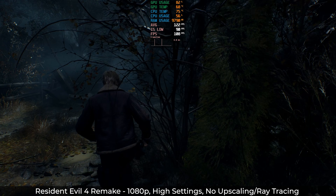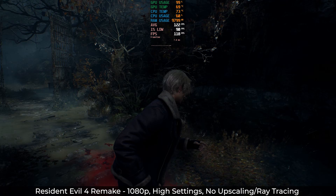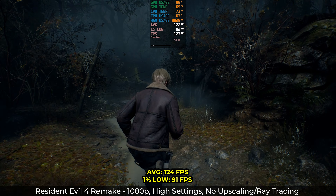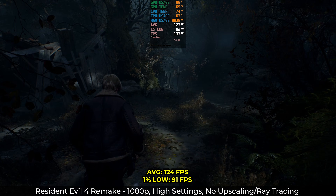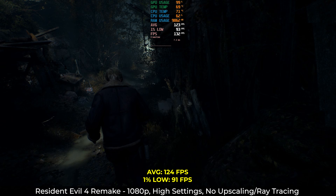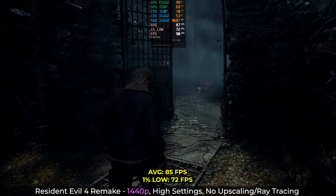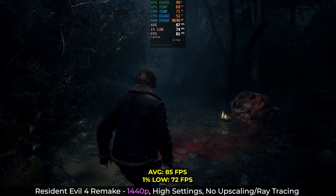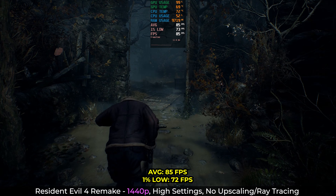Resident Evil 4 Remake is a good example of a Capcom game that is actually super well-optimized and still looks pretty great. At 1080p with settings to high, I got some impressive numbers — 124 average with lows at 91, and you're going to want those frames when you're running from zombies. I'd probably prefer it at 1440p with the same settings: we lose some frames, coming down to 85 average and 1% lows at 72, but the game looks that much better and it's way more immersive. So Capcom, you're capable of optimizing — keep doing it.